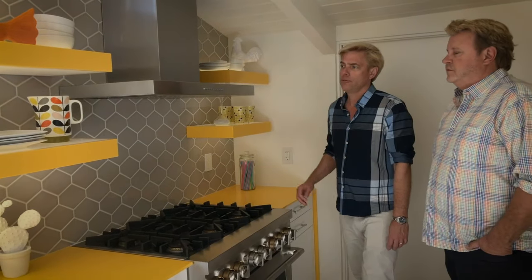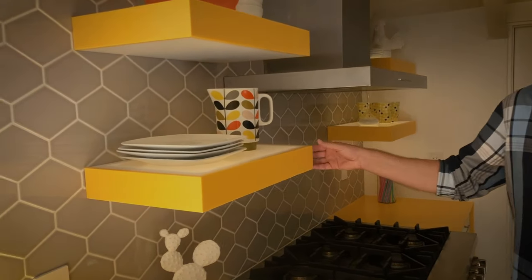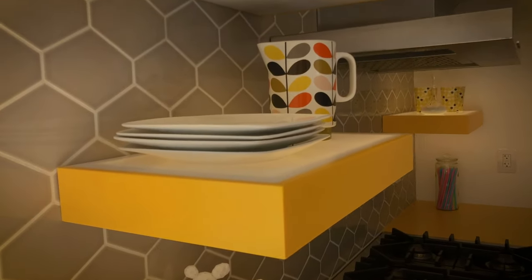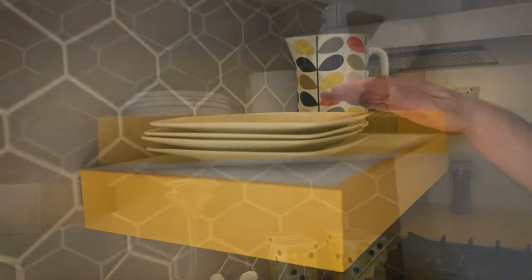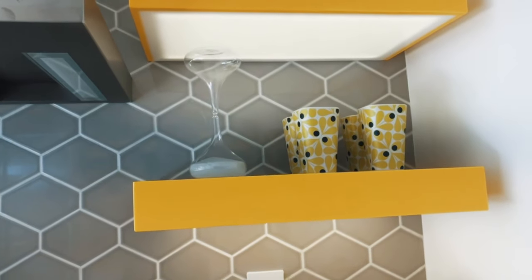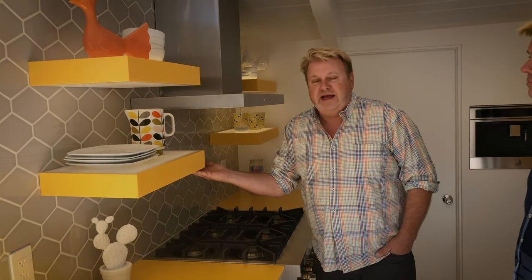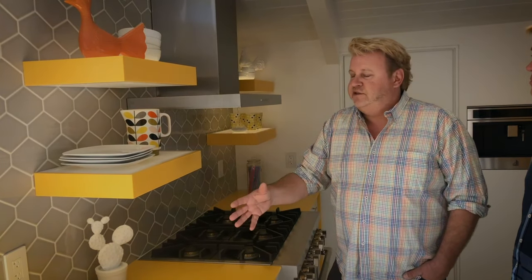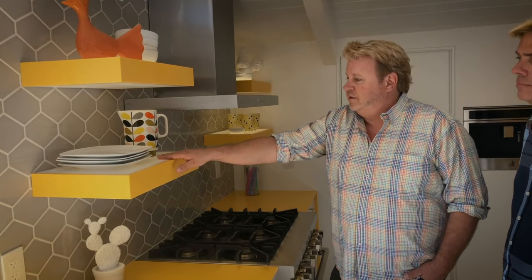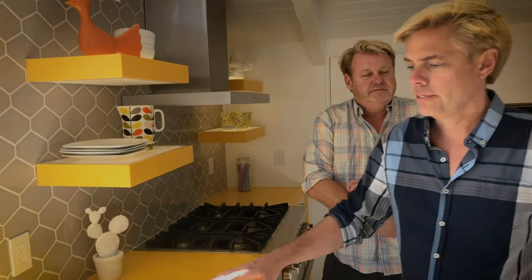We also used Corian's translucent material with LED panels on our floating shelves, so we have lighting above and below — adding a little light and fun to the kitchen. This not only looks great and modern but also adds ambient light in a very gentle, filtered way through the translucent Corian.